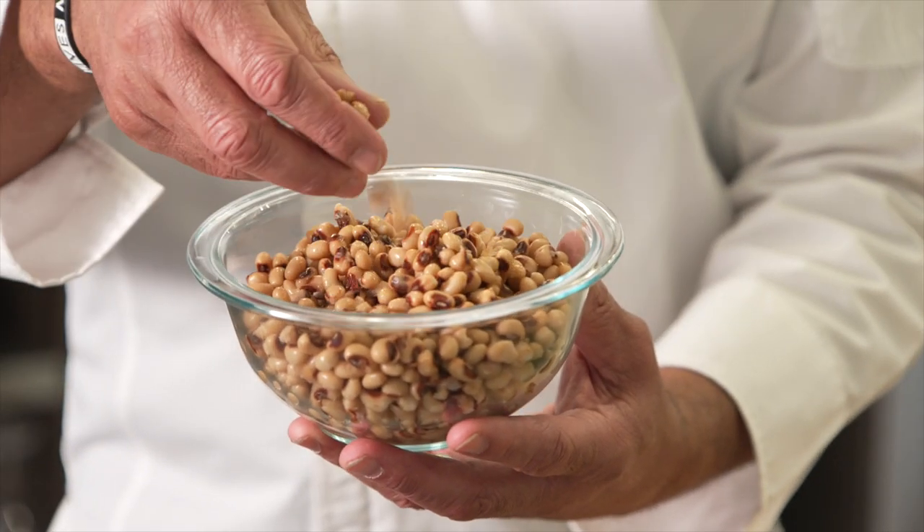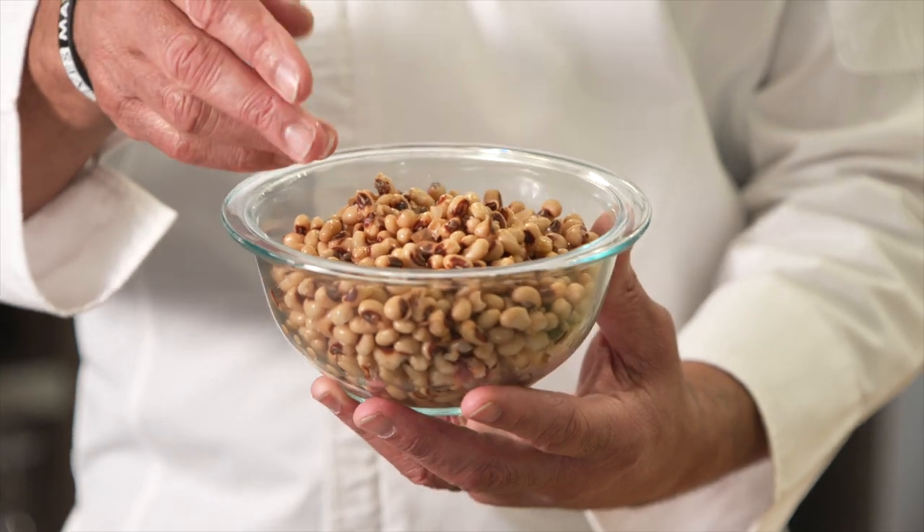The black-eyed pea is a symbol of good fortune and prosperity. So from my kitchen to yours, I hope this recipe warms your soul and brings you good fortune in the year ahead.